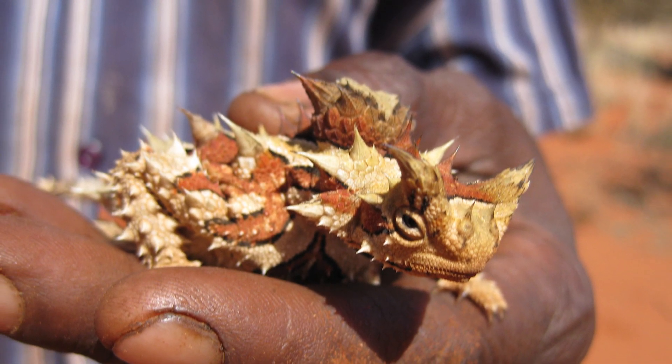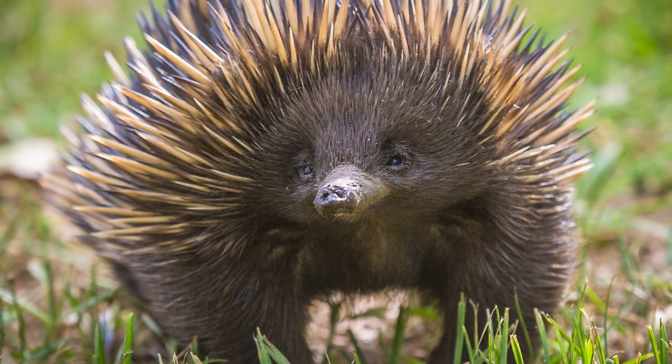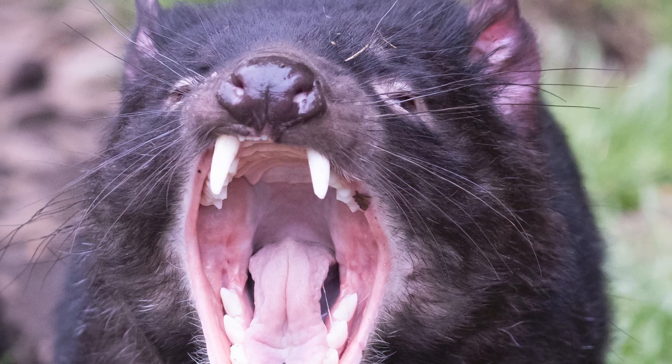Which animal do you think is the weirdest? And which one would you like to meet? Or perhaps not?